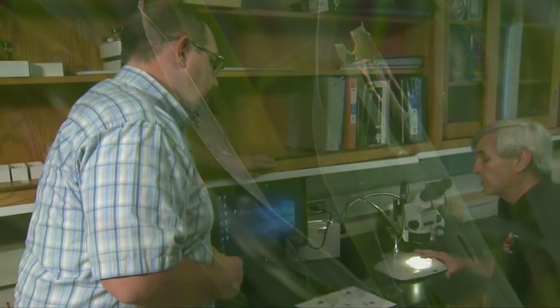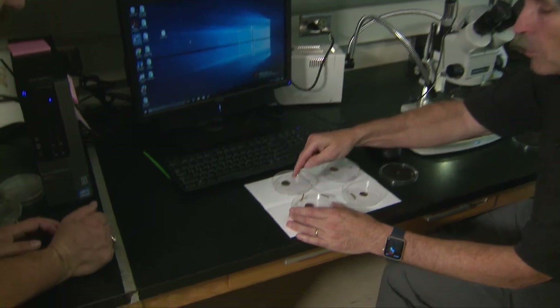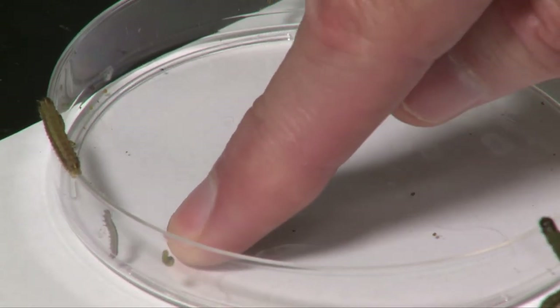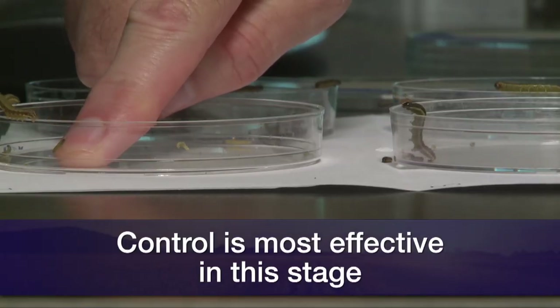You want to catch them when they're little. So we got some little ones in here. Just want to point out that when they're at this stage — these small ones — that's when you want to catch them if you want to try and get really effective control.